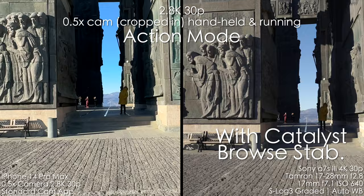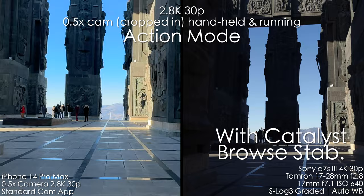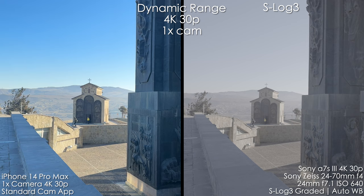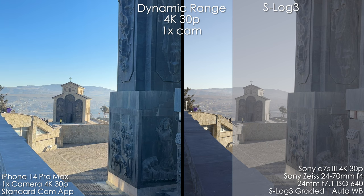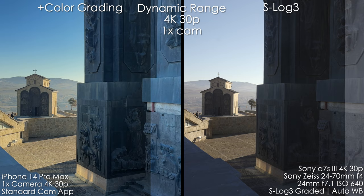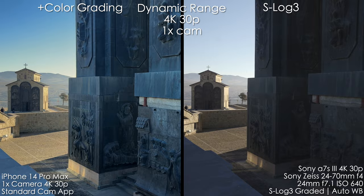Now let's look at dynamic range with the 1x camera. With S-Log3 on the Sony we have a ton of detail in the shadows and highlights — everything is protected and there's room to play around with. iPhone also has a ton of dynamic range thanks to computational videography, combining two different exposures, though in terms of color it's pretty weak. But if you color grade this footage it looks pretty decent, and we do keep shadow and highlight information. So the dynamic range is very close.